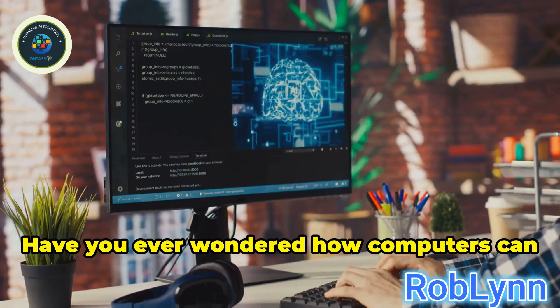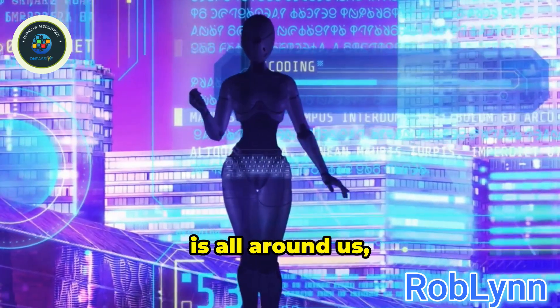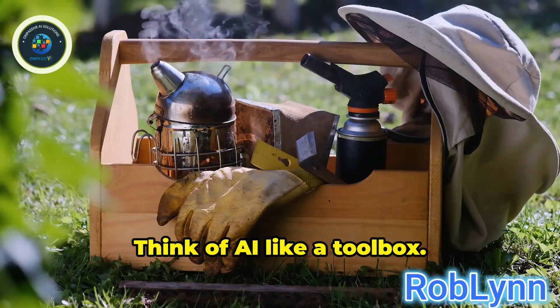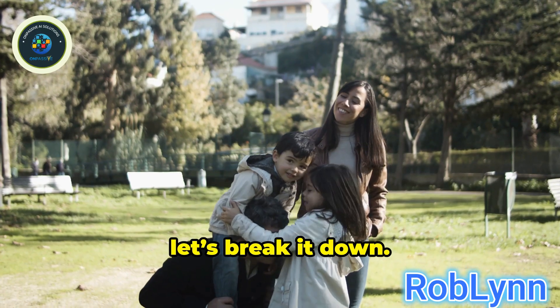Hey, tech enthusiasts! Have you ever wondered how computers can think and learn? Artificial intelligence, or AI, is all around us, and it comes in different types. Think of AI like a toolbox — each tool has a special job. Understanding these types can help you see how AI can make life easier. So let's break it down.